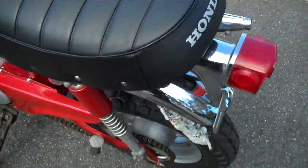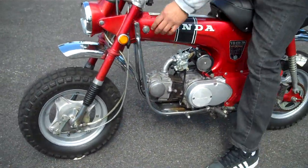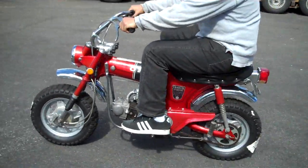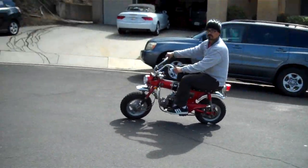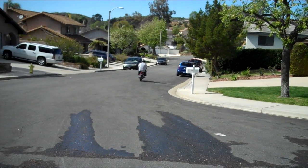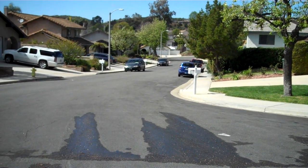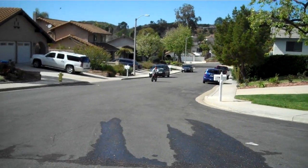New battery. I'll go ahead and start it for you and run it around a little bit. Valves have been adjusted. Clutch has been adjusted. The bike runs really well.